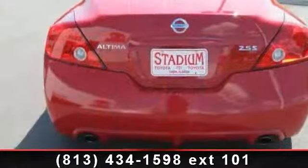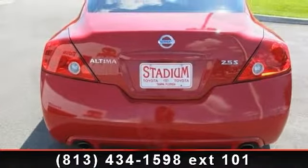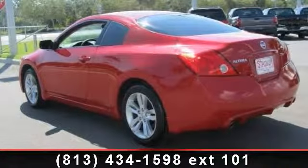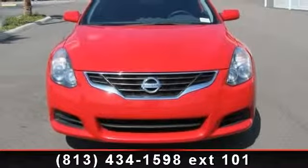Some of the top features included with this vehicle are passenger airbag sensor, engine immobilizer, power mirror, power outlet, power windows, emergency trunk release, front reading lamps, security system, and aluminum wheels.